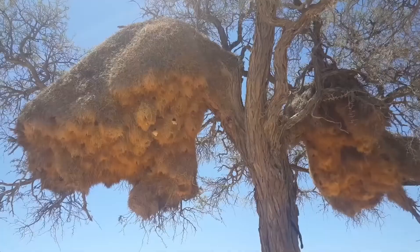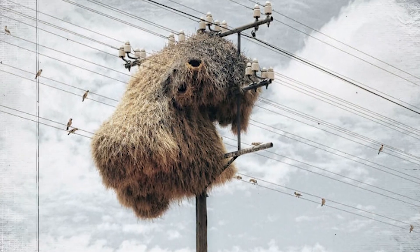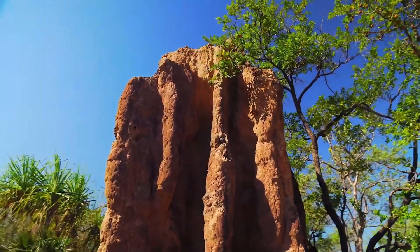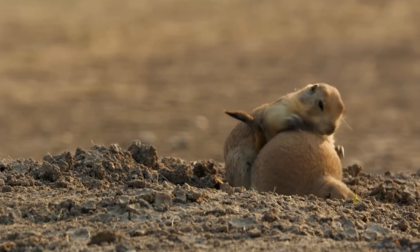Nature is full of amazing builders. Birds, insects, fish, and even some mammals create incredible homes and structures. They're like nature's architects. We're going to take a closer look at four of these amazing builders and the incredible things they create. Get ready to be amazed by the skill and hard work of these animals as they make their homes in the wild.